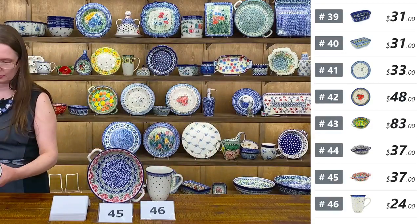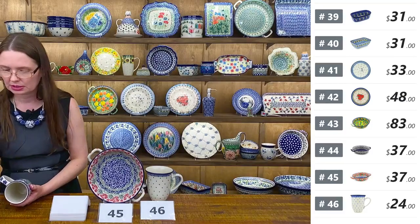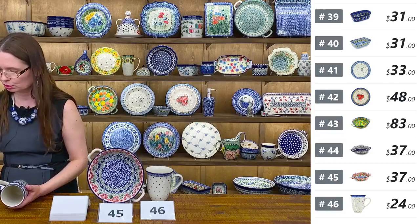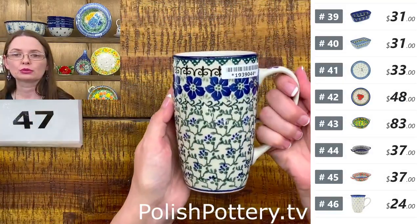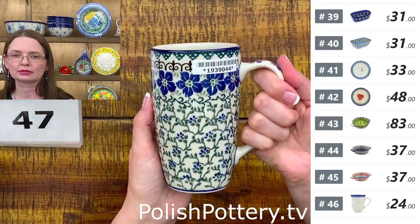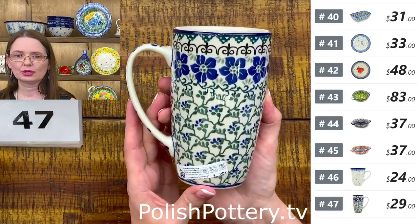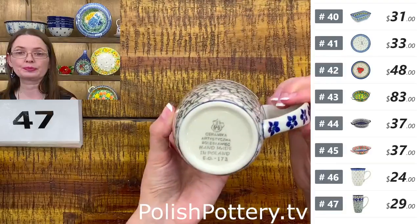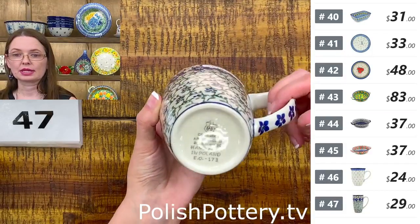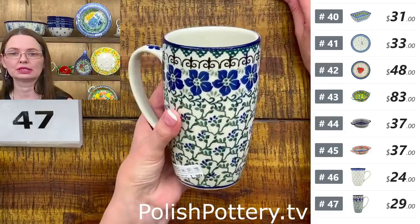Then I have a latte mug in one of the simpler patterns — Ceramika Artystyczna, Blue Dogwood. Comfortable handle with all four fingers fitting nicely. Tall and skinny. $29 tonight, holds fourteen ounces brimful. That's number forty-seven — Blue Dogwood latte mug.